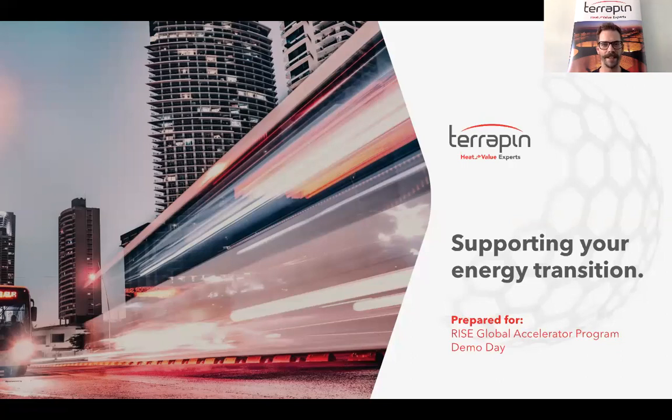Hello from Edmonton, Alberta, Canada. My name is Gray Alton and I'm the Vice President of Project Development for Terrapin. I want to thank RISE for allowing us to present our innovative heat-to-value solutions today.